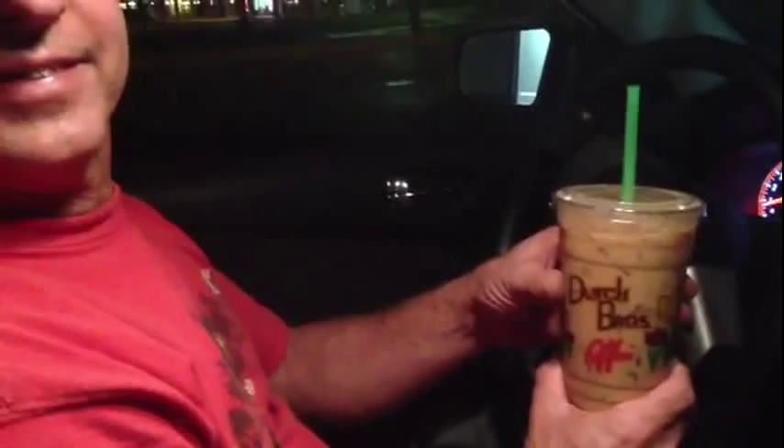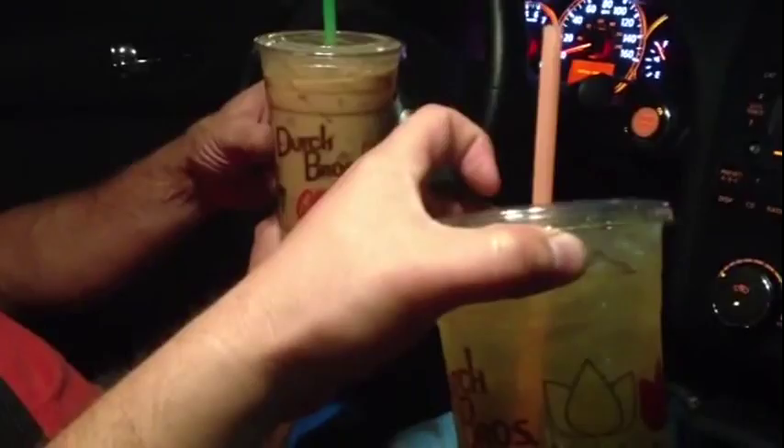Hunter got iced coffee, I got green iced tea at Dutch Brothers of course. We didn't find anything at that second jungle gym that was worth talking about — he found about a quarter and something but that's about it. Thanks for watching our video, we'll talk to you later, bye!